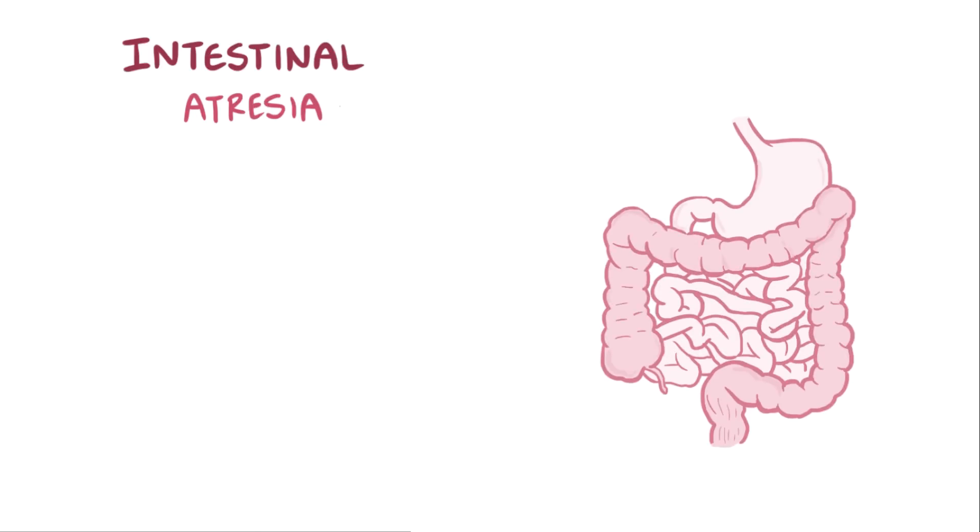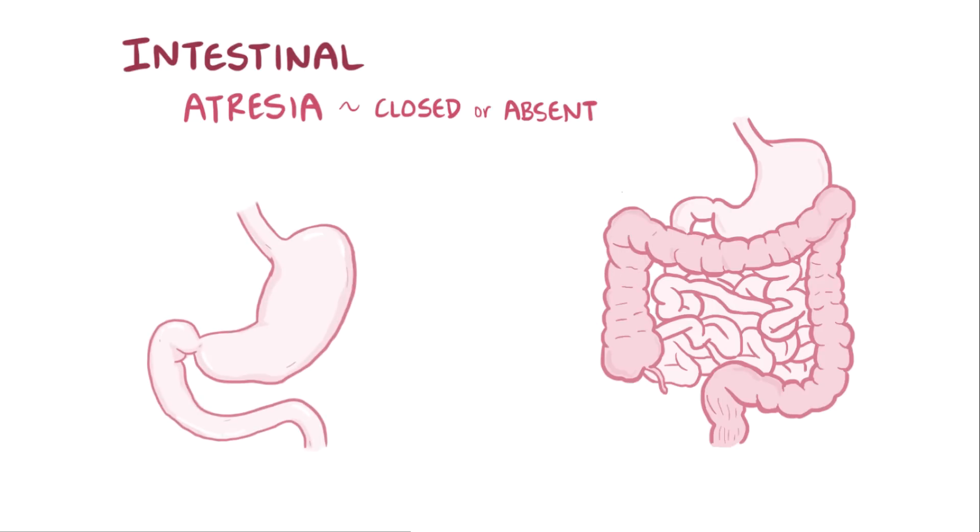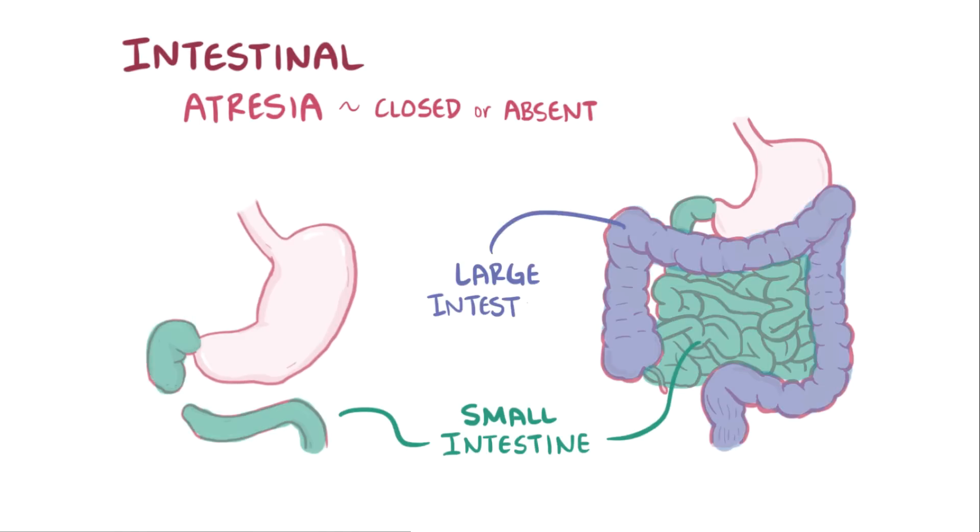With intestinal atresia, atresia refers to a passageway that's closed or gone completely. So intestinal atresia is when a malformation during fetal development results in an absent portion of the small or large intestine. If instead the passageway was just narrowed, then it's referred to as intestinal stenosis. Oftentimes, these are both just lumped together as intestinal atresia and stenosis.